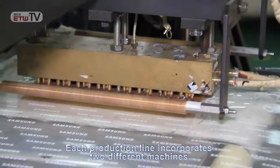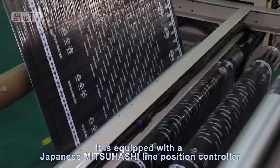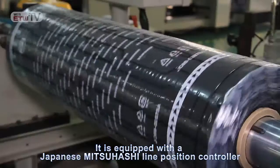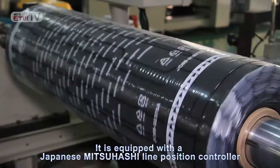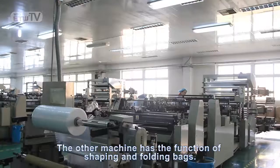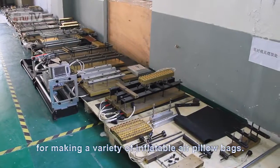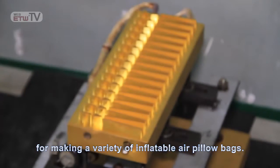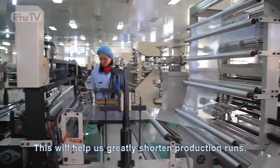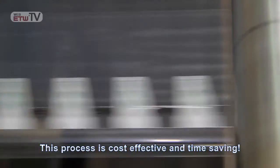Each production line incorporates two different machines. One machine is designed to form air columns and is equipped with a Japanese Mitsuhashi line position controller that can reduce the position error to zero at any time. The other machine has the function of shaping and folding bags. We can supply nearly 100 molds for making a variety of inflatable air pearl bags, which will greatly shorten production runs. This process is cost-effective and time-saving.